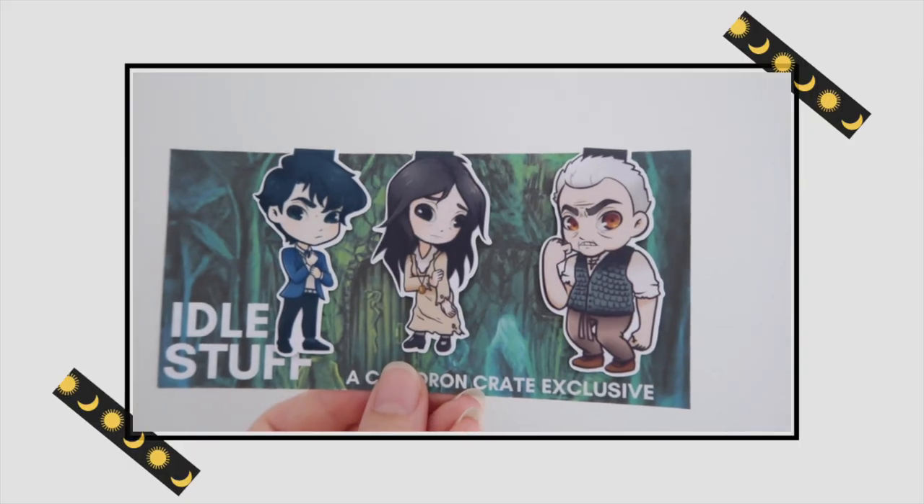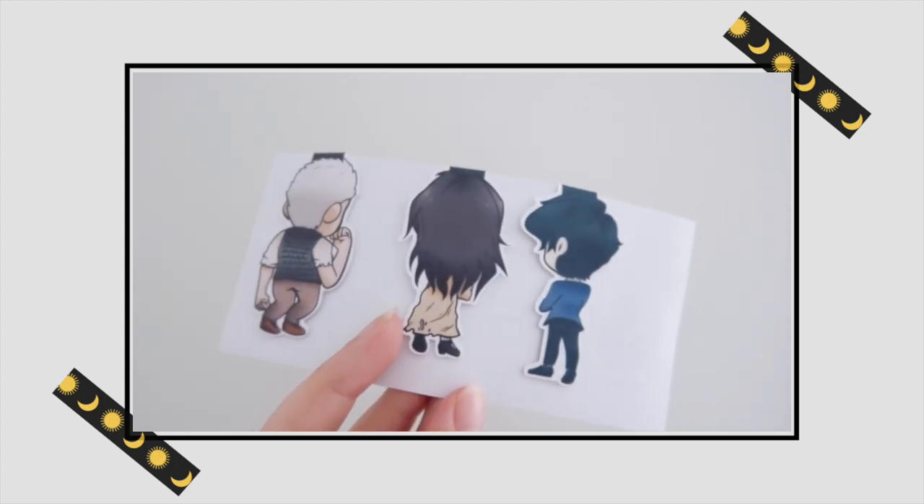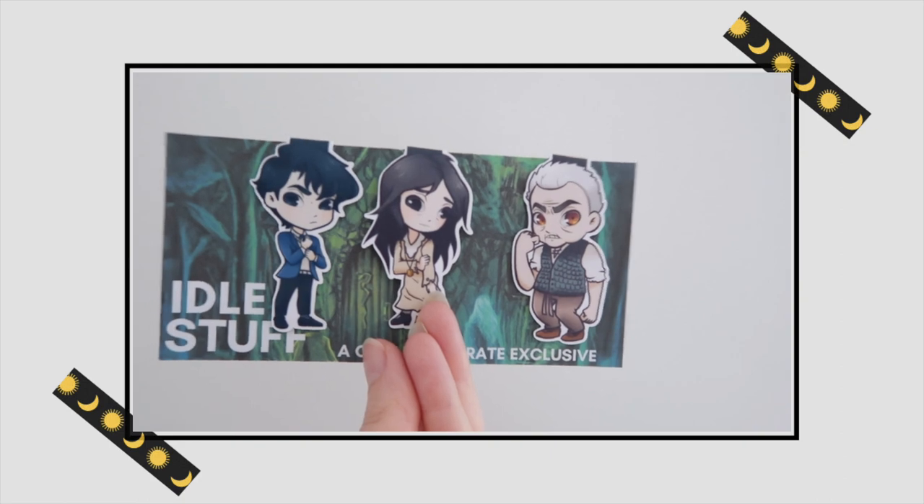Next up are these magnetic bookmarks and I always love getting these because somehow I don't have enough bookmarks. We've got three — there's a front and a back. I have to be honest, I don't really recognize these characters. I can see that one of them is wearing the locket, so maybe family from Salazar Slytherin or Tom Riddle. If you know who these characters are, leave a comment down below.